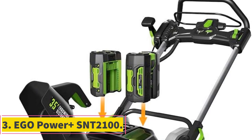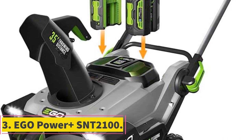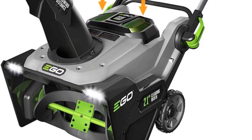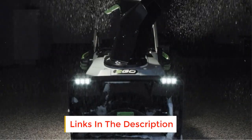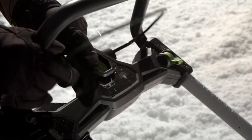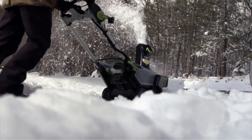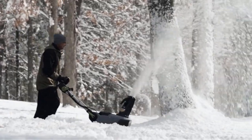Number 3: Ego Power S&T 2100. For a cordless snow blower, this model is a beast. It throws the snow over 35 feet, has a 21-inch plowing path, and can handle depths up to 13 inches. It has a high-efficiency brushless motor, so you get superior runtime and energy usage, as well as it being virtually maintenance-free.